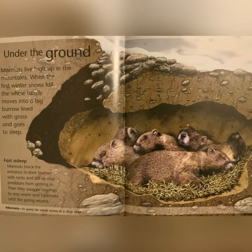Under the Ground: marmots live high up in the mountains. When the first winter snows fall, the whole family moves into a big burrow lined with grass to sleep. Marmots block the entrance to their burrows with rocks and soil to keep predators from getting in. Then they snuggle together to stay warm and hibernate until the spring returns. Hibernate: to spend the whole winter in a deep sleep.